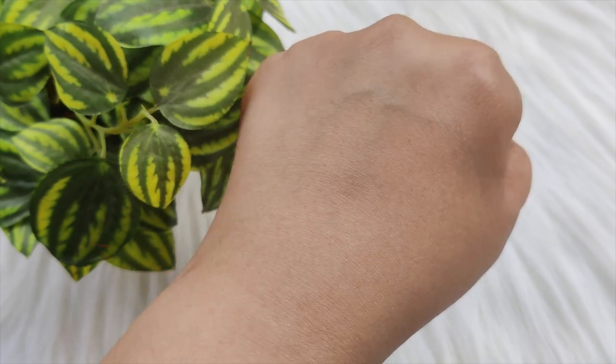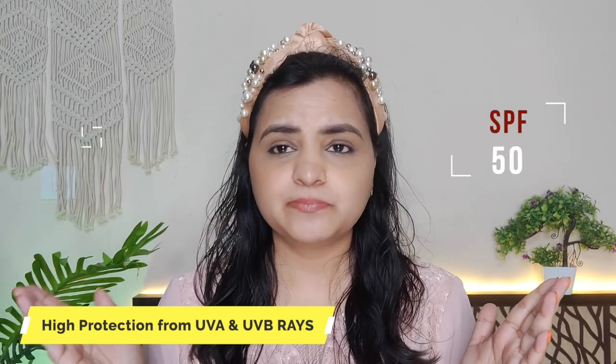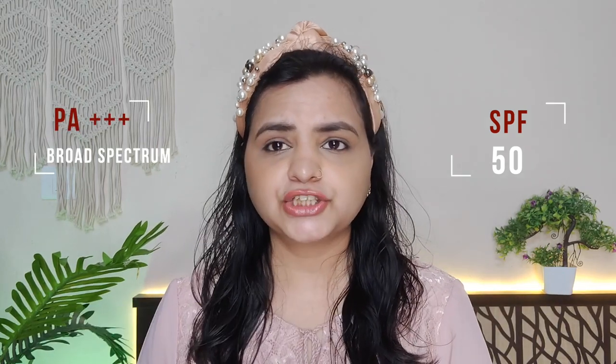It is easily absorbed and can keep your skin hydrated, so dry skin can also use it properly. And lastly, this is SPF 50 and PA++++ Broad Spectrum, so it provides high protection from UVA and UVB rays.